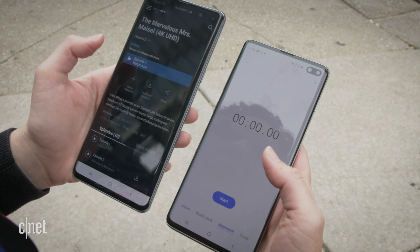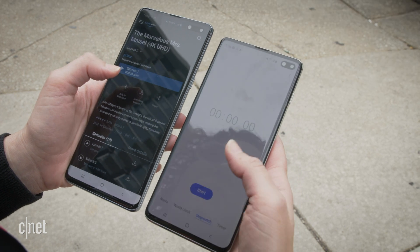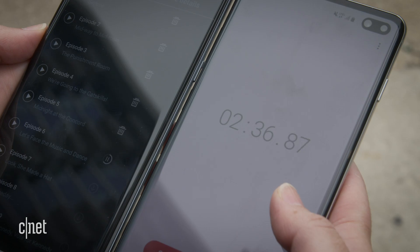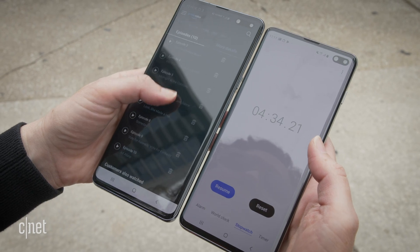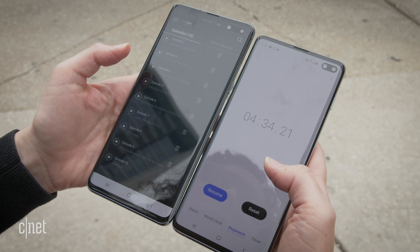Those testing speeds were awesome. I think it's time to try a real-world test. We're going to download some video and time it. We've got the S10 5G on the left. I'm going to see how long it takes to download Season 2 of The Marvelous Mrs. Maisel in 4K. This is pretty impressive because this is about 10 hours, give or take, of 4K video, downloaded in under five minutes.